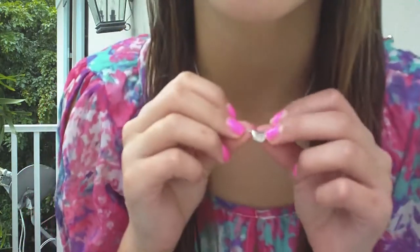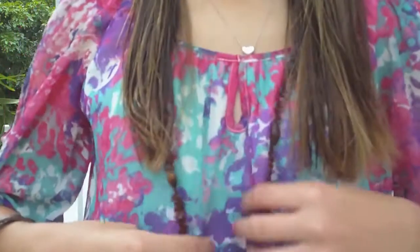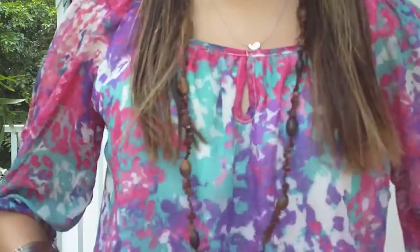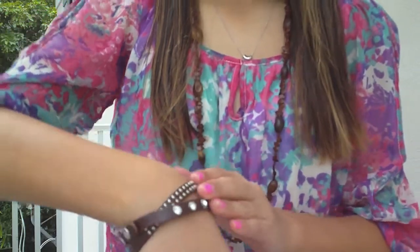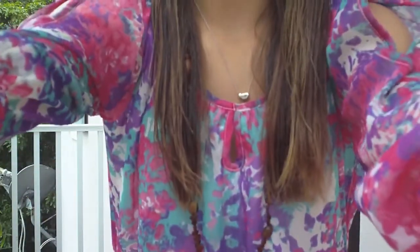This is a Tiffany and Co. necklace, and along with my shirt and my bracelet, they are from Macy's. My hair is just twisted and pinned in the back. And for my shorts I'll show you that in a second.